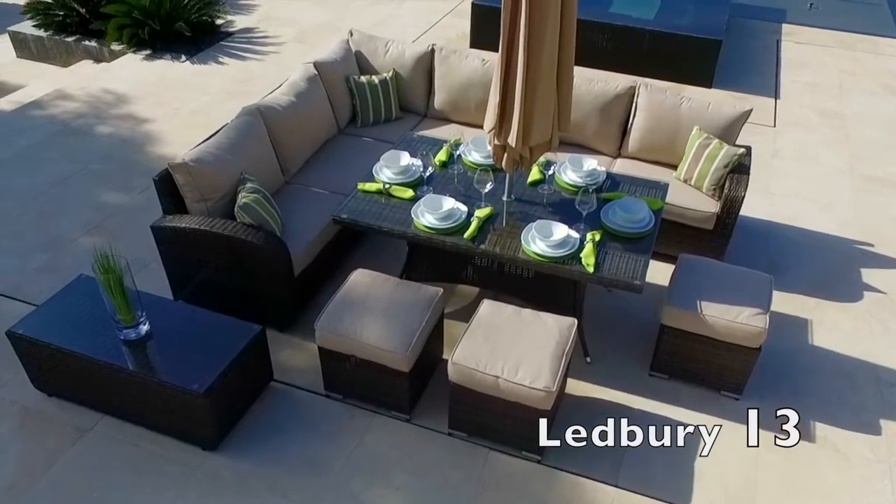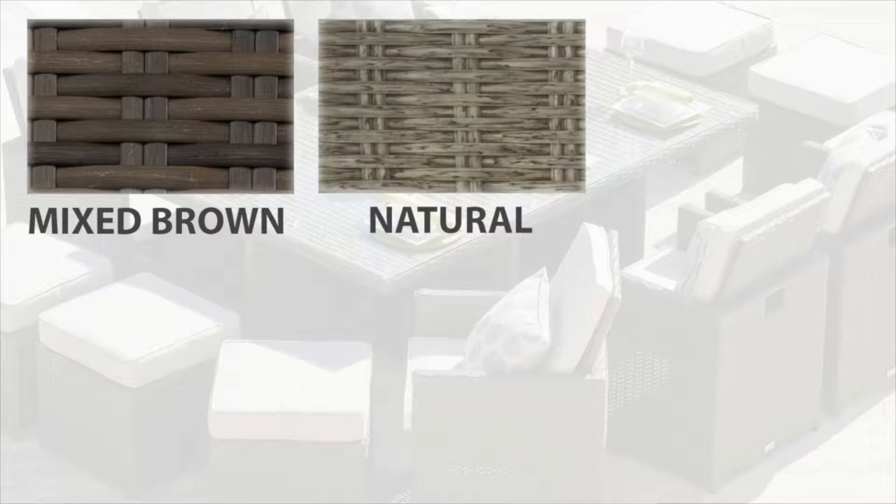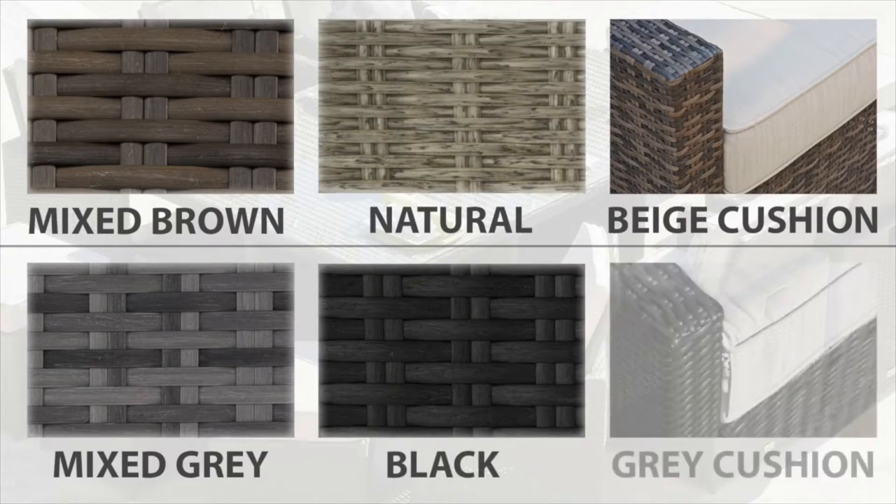All sets are available in a choice of four different Rattan Weaves. The Mixed Brown Rattan Weave and the Natural Half Round Weave have beige cushions. The Mixed Grey Weave and the Black Weave have light grey cushions.